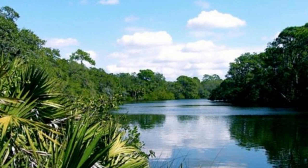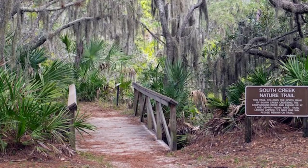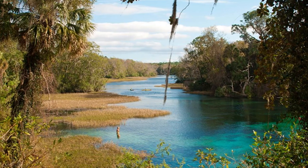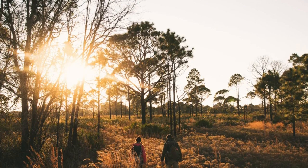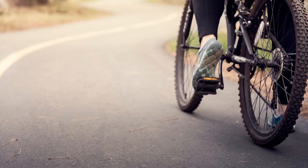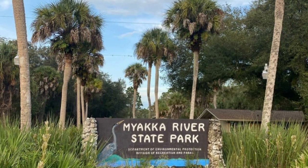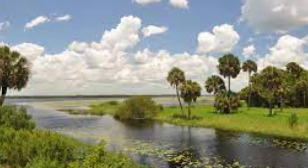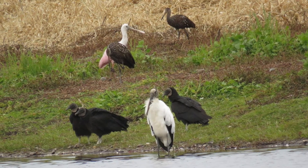Sarasota is home to Oscar Scherer State Park in Osprey, a hidden gem surrounded by housing developments and major highways. Oscar Scherer State Park plays an invaluable role in the preservation of Florida scrub jay habitat, and bald eagles nest here in the winter. In the summer, Lake Osprey attracts anglers and swimmers, and you can also kayak, canoe, and bike in this area. We also have Myakka State Park, located just east of Interstate 75 off Highway 72.